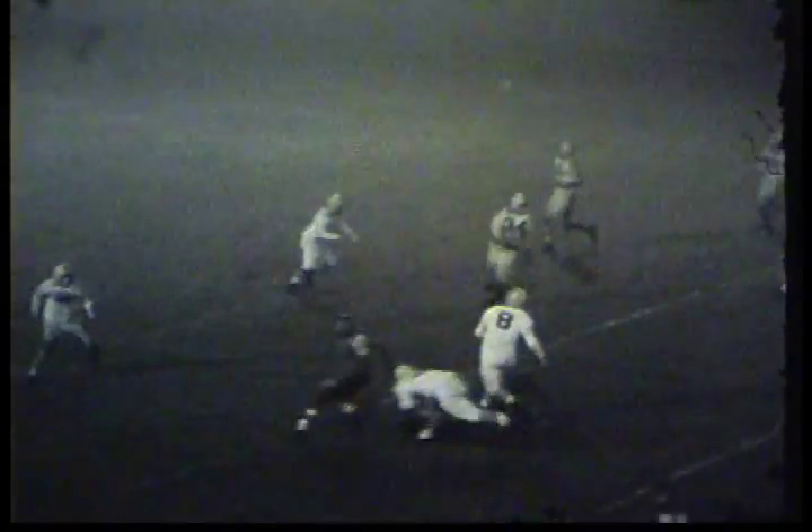The kick is up, looks good, and it is good. It's four minutes into the fourth quarter. Euler on the run back — he's getting blocks, he's breaking tackles, and he picks up about 37 yards.